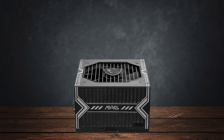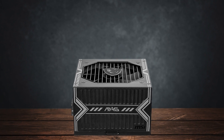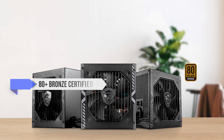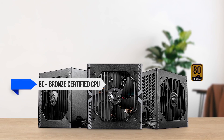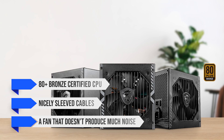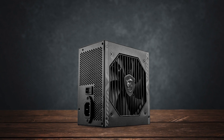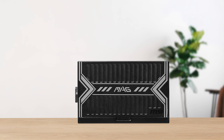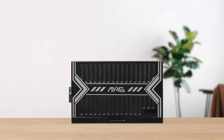Powering all these components is the MSI MAG A650BN 650W power supply. It's an 80 Plus Bronze certified PSU with nicely sleeved cables and a fan that doesn't produce much noise. Considering the entire system is so power efficient, 650W is more than enough and actually leaves a bit of headroom for small upgrades.